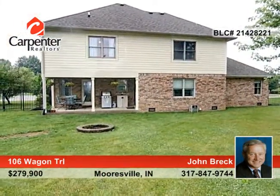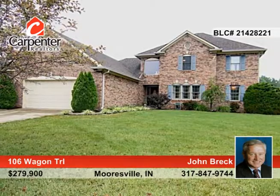See everything that this home has to offer when you contact John Breck to schedule your private showing.